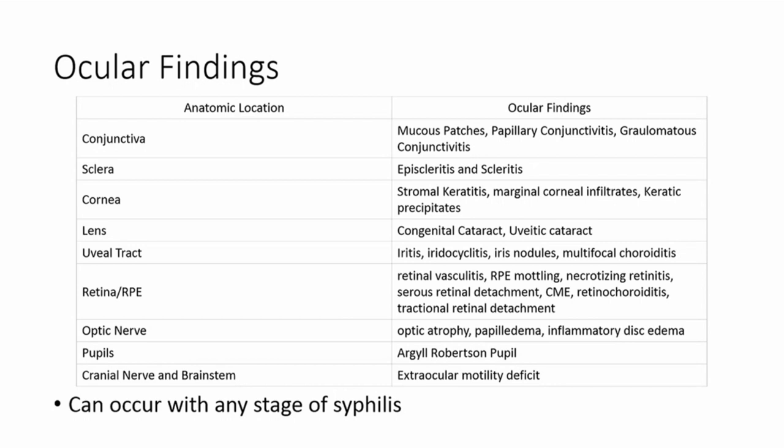Moving away from the case briefly: the ocular findings of syphilis are fairly broad. As you can see from this chart, it can involve pretty much any anatomic location of the eye and can cause any type of uveitis — posterior, intermediate, or anterior. Research suggests that posterior uveitis or pan-uveitis are the most common presentations. It can involve one or both eyes and can occur in any stage — primary, secondary, or tertiary. It's difficult to identify by exam alone, and it can mimic many other things, including autoimmune or other infectious etiologies. The key is to gather a thorough history and look for risk factors.